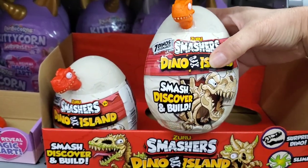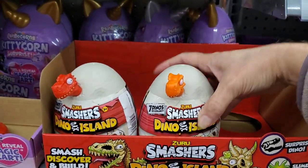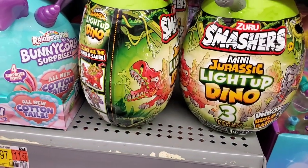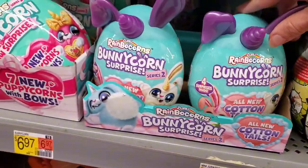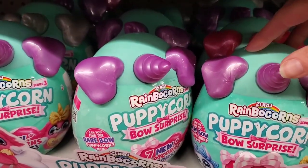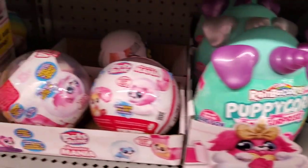The mini ones are $6.97 — it's a little egg. They also have the Jurassic mini one if you don't want to get the large one. They range anywhere from $6.97 to $10.97 depending on the size.